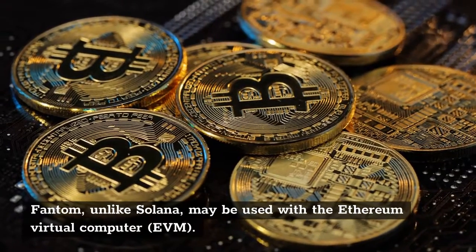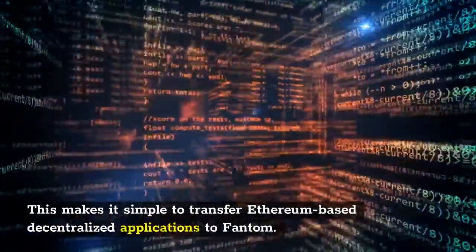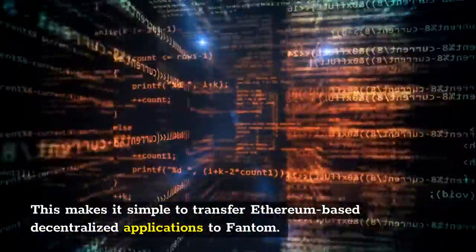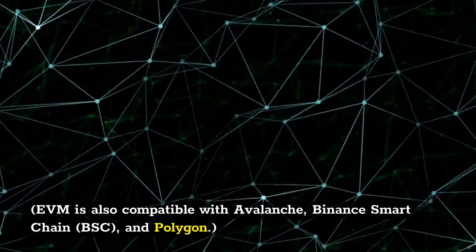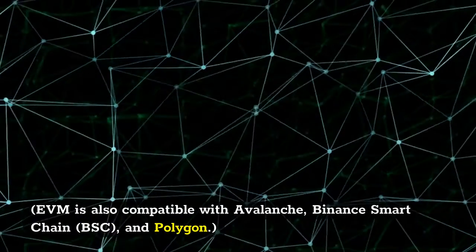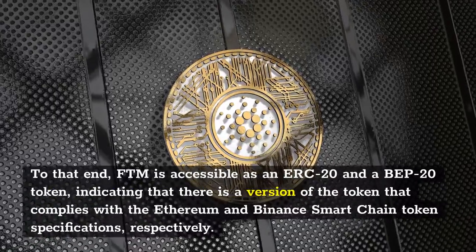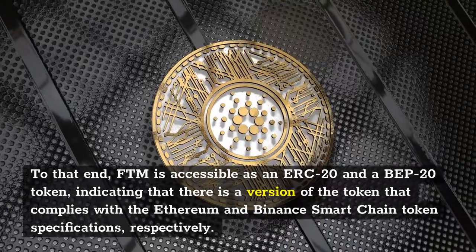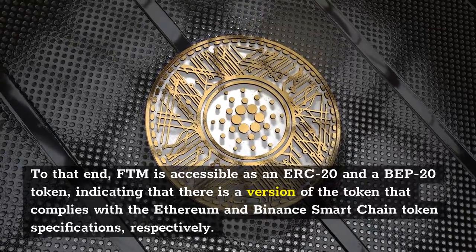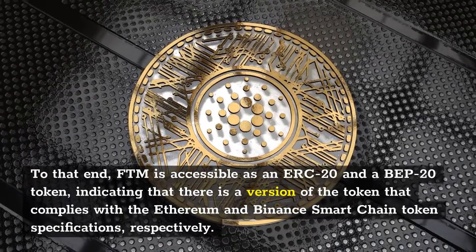Fantom, unlike Solana, may be used with the Ethereum Virtual Machine. This makes it simple to transfer Ethereum-based decentralized applications to Fantom. EVM compatibility is also shared with Avalanche, Binance Smart Chain (BSC), and Polygon. To that end, FTM is accessible as an ERC-20 and a BEP-20 token, indicating there are versions of the token that comply with the Ethereum and Binance Smart Chain token specifications respectively.